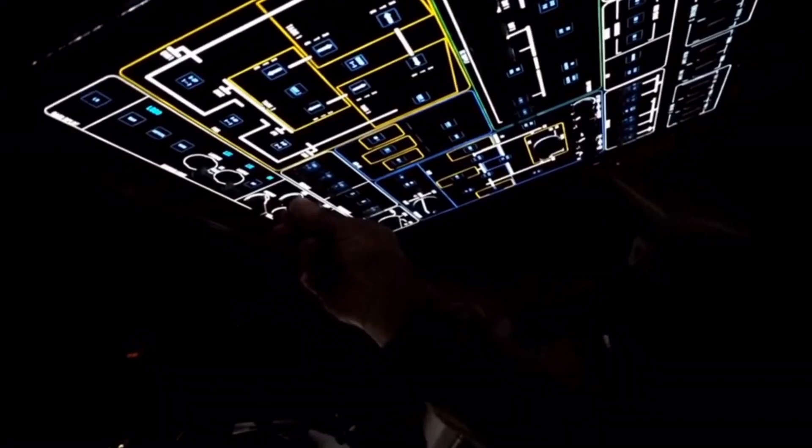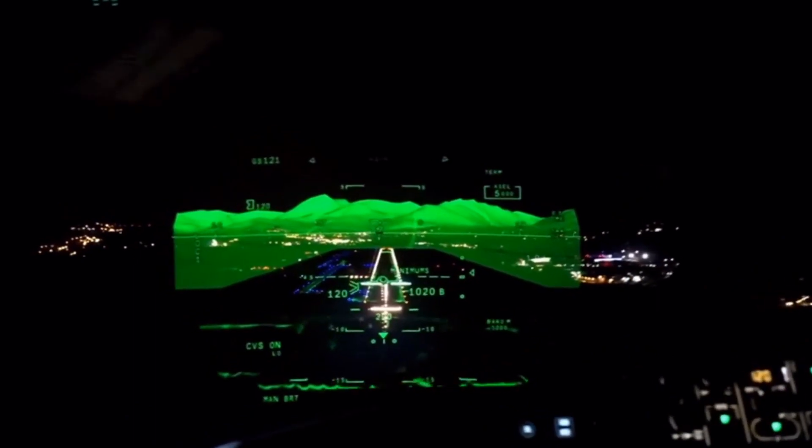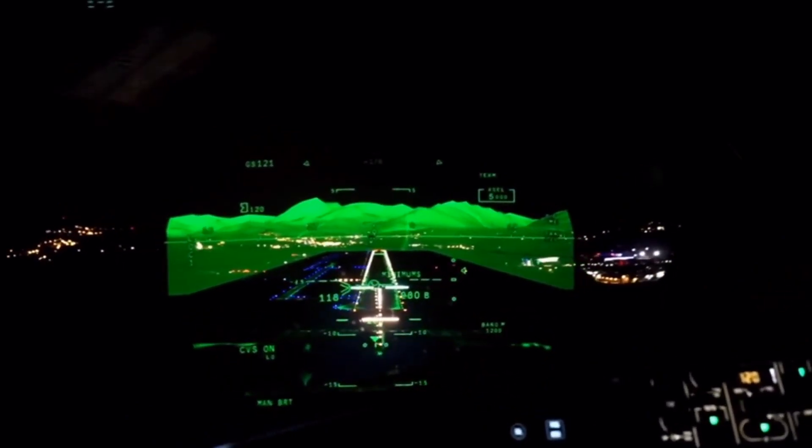We got on our toes and set up for a low approach. On final, I kept looking around the HUD to see how the other half flies. Literally, a night and day difference. It's a big challenge to go to very low altitude and to see the lights and continue to land. Without this system, you would go around for sure.